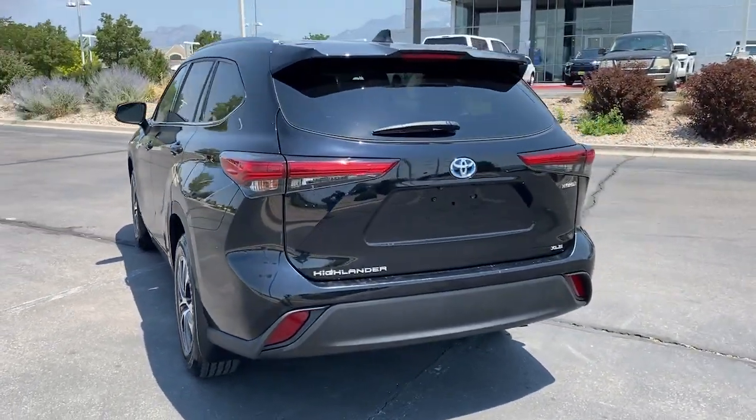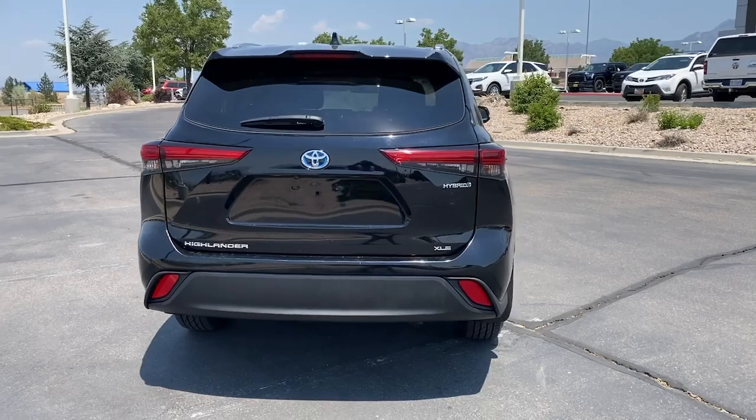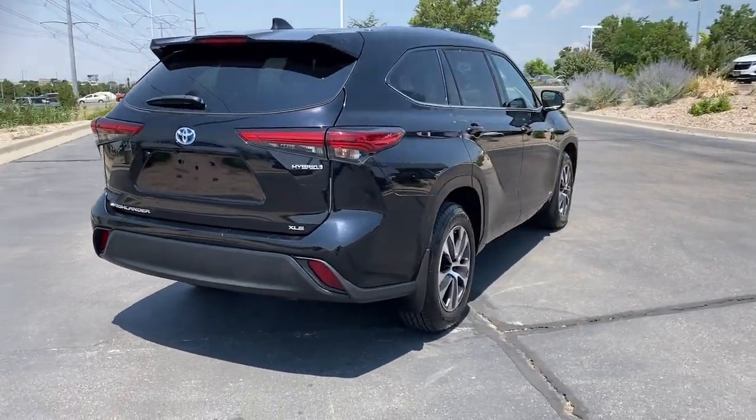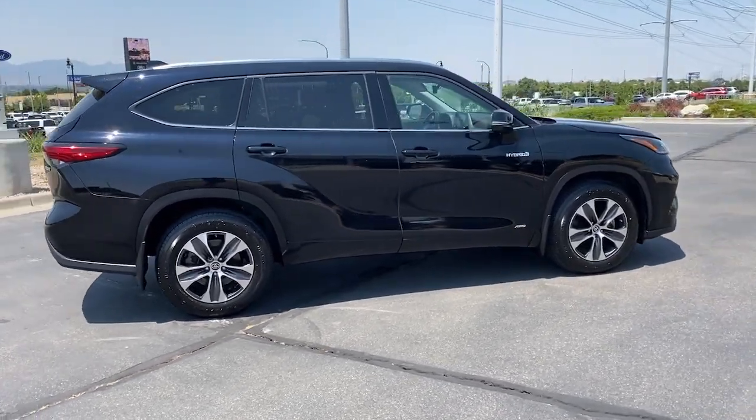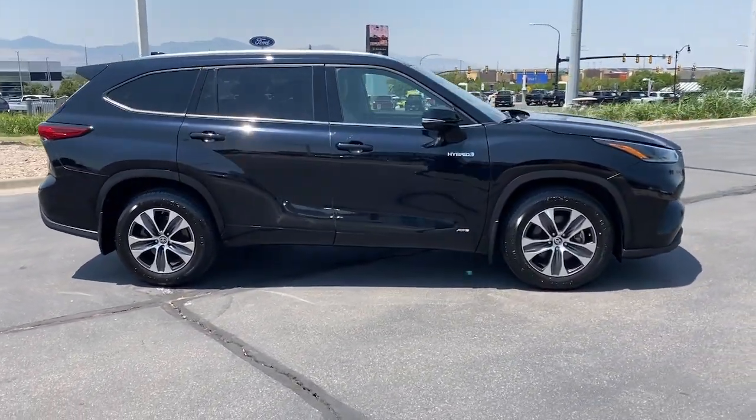With the latest in safety tech, ample cargo space, a versatile interior, all-wheel drive, three-row seating, and a smooth, quiet ride, this can-do crossover prioritizes security, comfort, and convenience.